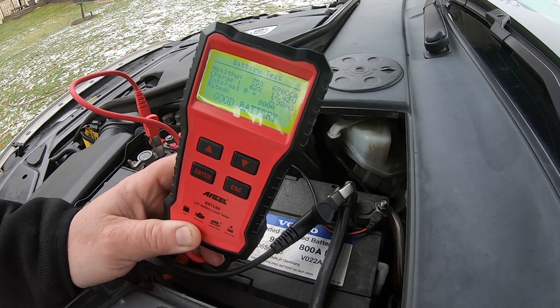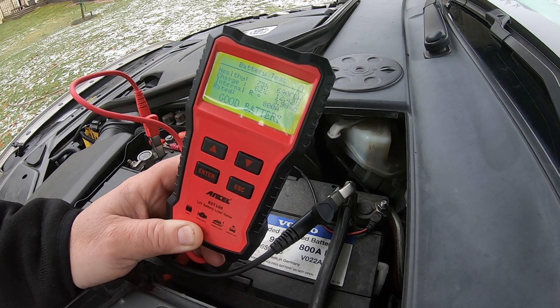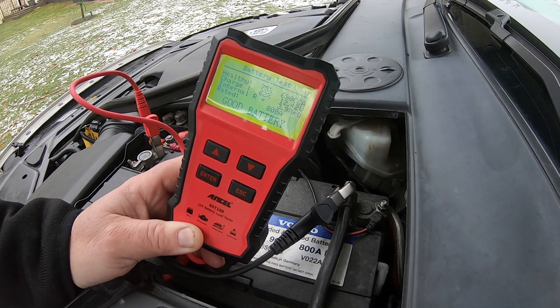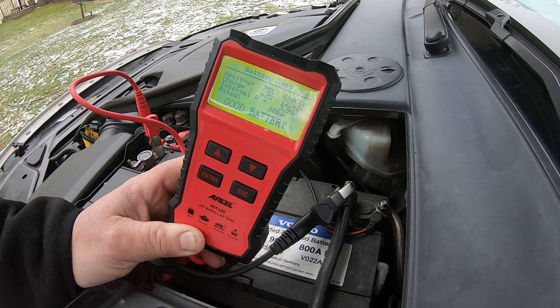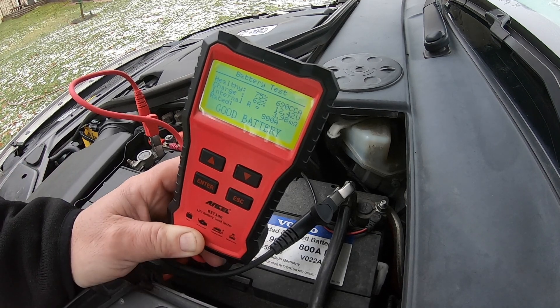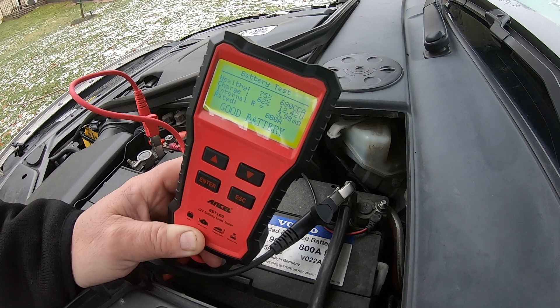Hälsan på batteriet är 75 procent och laddningen är 62 procent. Det betyder att batteriet måste laddas, men det är fortfarande på gränsen — 75 procents hälsa. Det är ungefär som ett 1,5 volts AA-batteri som är urladdat: kapaciteten är fortfarande densamma men det kan inte leverera ström. Här har vi 75 procent av batteriets kapacitet kvar, men det är bara laddat till 62 procent. Så det måste laddas.